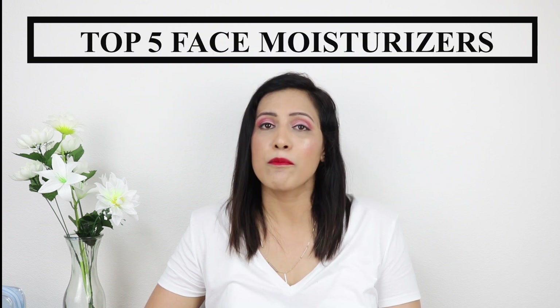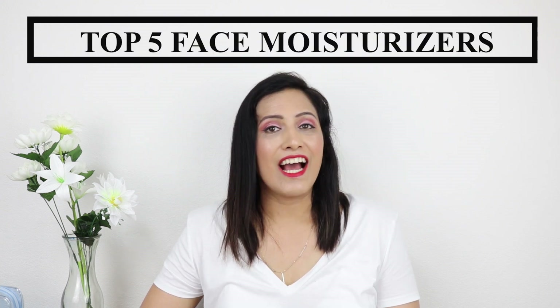Hi, welcome back to my YouTube channel, hope you all are doing great. In this video today we will be talking about top 5 moisturizers for summer months. I think whatever skin type you may have, a good moisturizer is a must — it's just that you have to look for the right kind of moisturizer that suits your skin type.